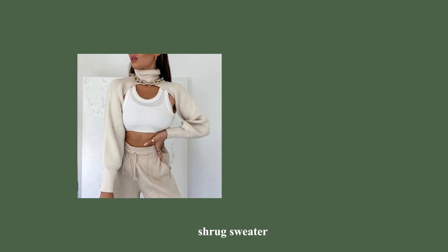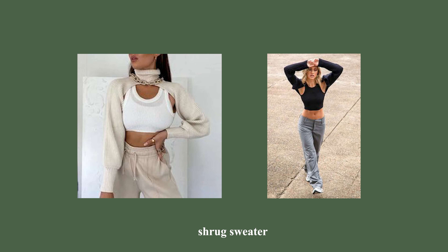Another type of sweater I've been seeing are shrug sweaters — basically a little cropped sweater that only covers your arms and shoulders. I think these are super cute and would definitely not mind getting myself one.